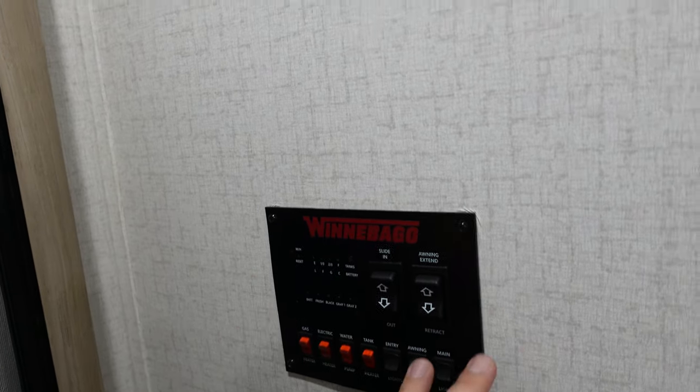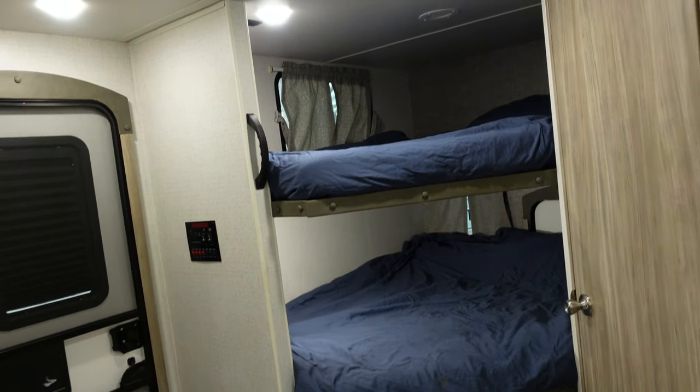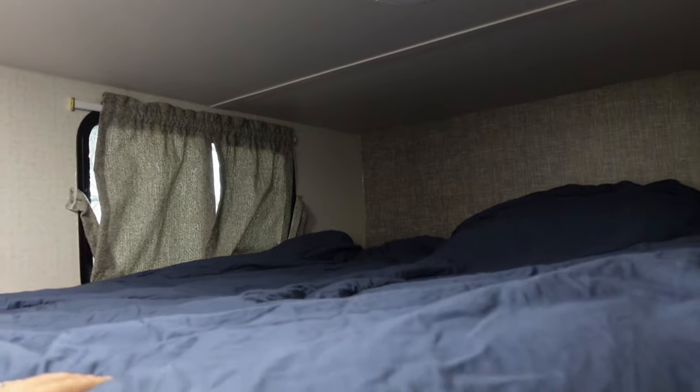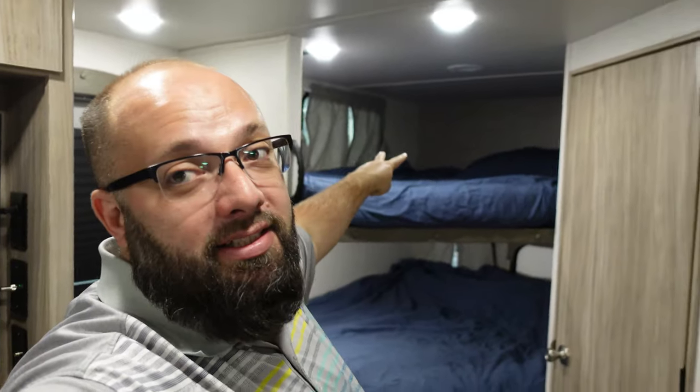Backing out over here — look at the size of those bunk beds. You can easily put two kids in each of them, depending on how big your kids are. Now that I have three kids, this works out perfectly: my two older kids can sleep up top and my youngest infant at the bottom, along with my wife if the infant is having a hard time. We've got a window up top, a window down below, USB outlets on both, and a switch.